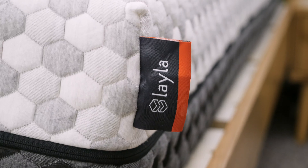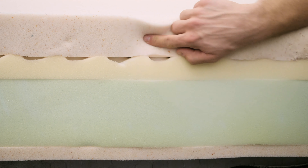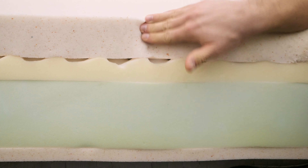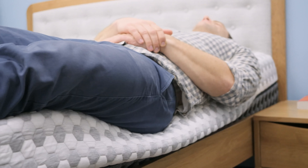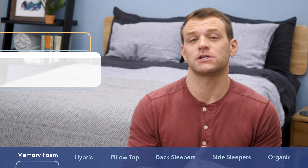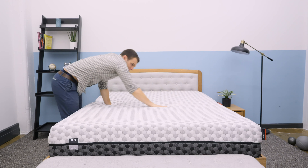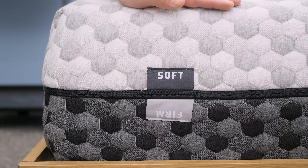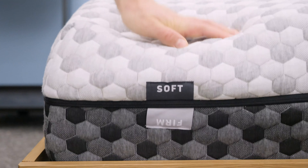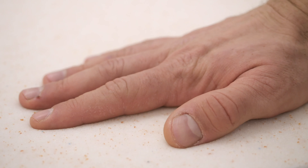Next up is the Layla mattress, which is my choice as the best memory foam mattress. Memory foam is a common material found in a lot of mattresses today. If you're someone that likes the feeling of sinking deep into bed and getting that contouring around your body, then memory foam is the material for you. The Layla is an all-foam bed that has a flippable design — one side gives you firmer support, while the other offers softer pressure relief. Regardless of which side is up, it uses memory foam for comfort.